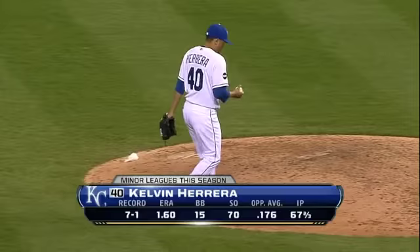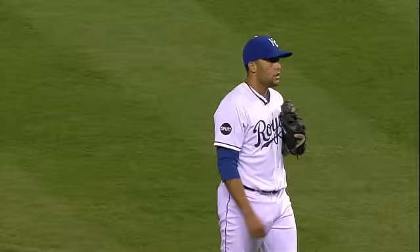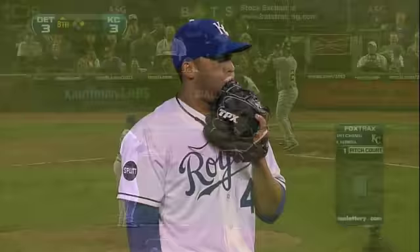Kelvin Herrera making his big league debut. Those were his numbers combined at the three levels. On his first major league pitch, he hits Ryan Rayburn. How many guys have done that in their big league debut?